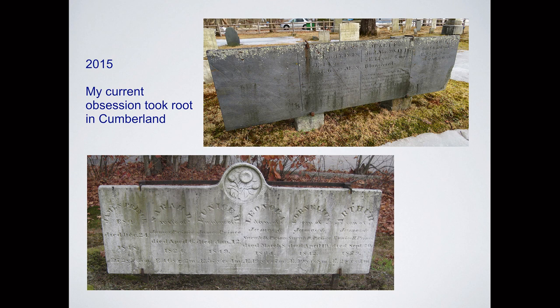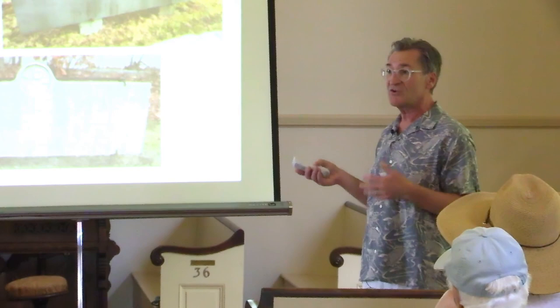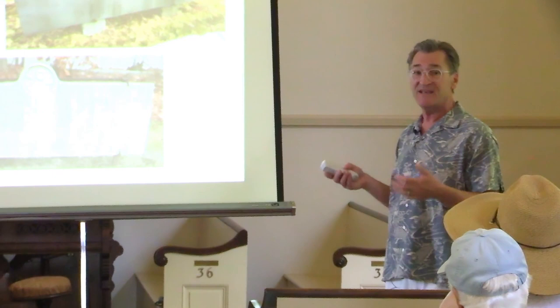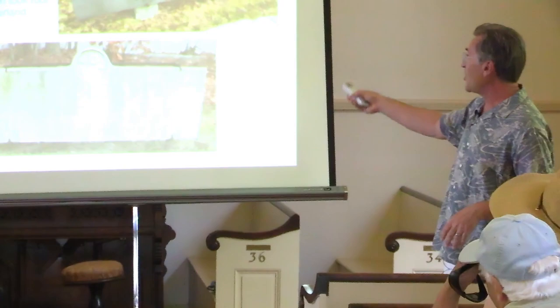In 2015, one of my current obsessions took root in Cumberland, just down the road. As you're driving down the main road through Cumberland Center, there's a beautiful early colonial cemetery. I was doing research there for my first book about a stonecutter named Bartlett Adams, who arrived in 1800 and worked until 1828. His shop was in Portland. I was surveying Southern Maine cemeteries to find his work, and when I went to Cumberland Center Cemetery, I found three of these long, narrow monuments up on posts.